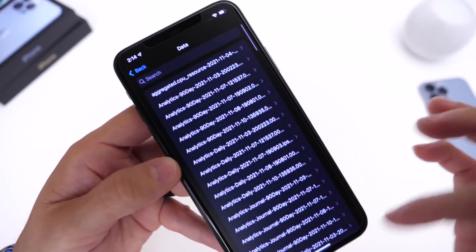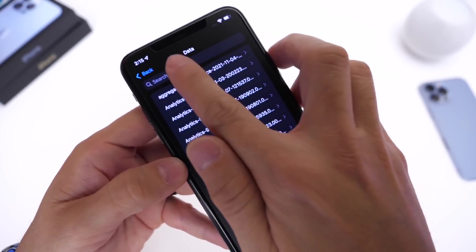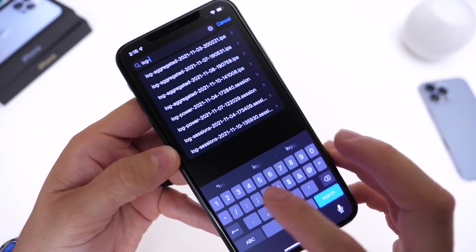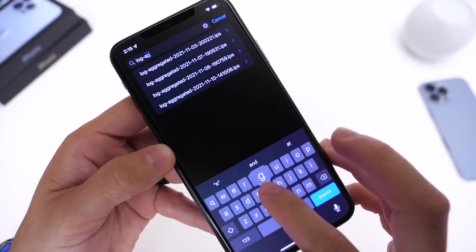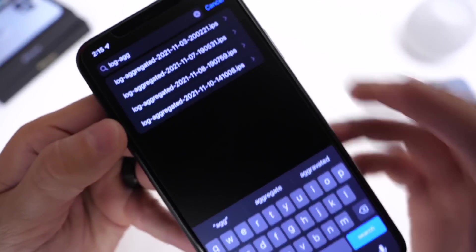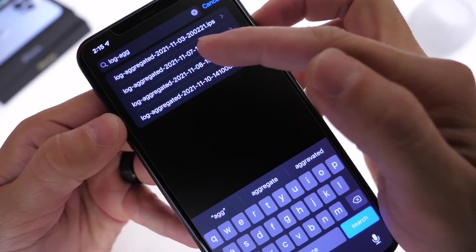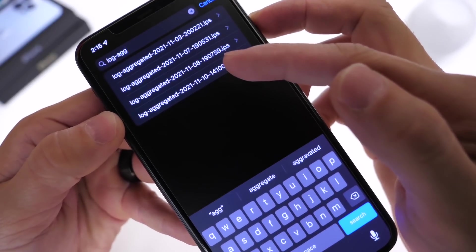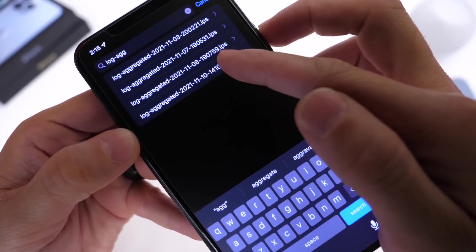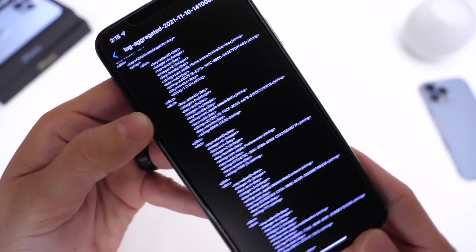Right here, you want to swipe down on all these numbers and letters that you see. Tap on the search bar at the top and type in 'log-aggregate'. There it is — it's already populating. You'll see dates listed, such as November 7, November 8, November 10. I'm going to choose November 10, which is today — that's going to be the latest one.